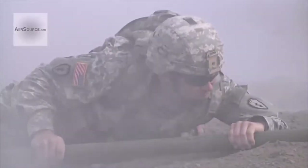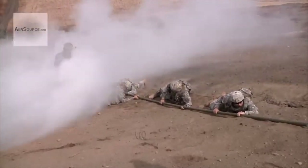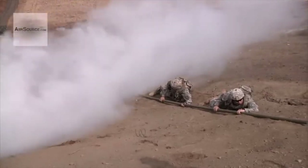This device is still used by many armies around the world — for example, in the United States, the United Kingdom, and Canada. Of course, Bangalore has been improving since the First World War.